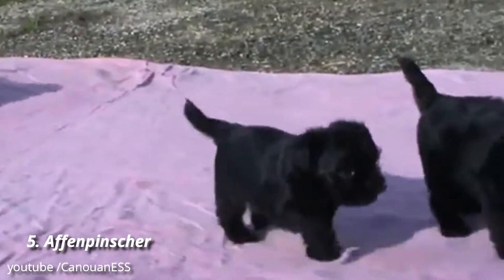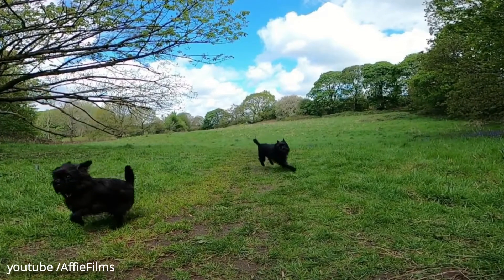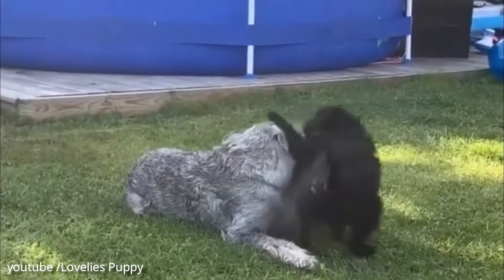Number 5: Affenpinscher. Affenpinschers are shaggy little pups that fit a big personality in their tiny frames. While they're not very kid-friendly, they are generally laid-back dogs who do well in apartments and love to play with their humans.